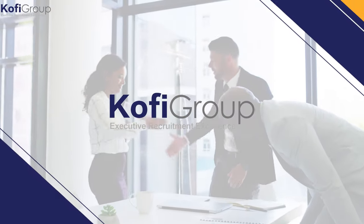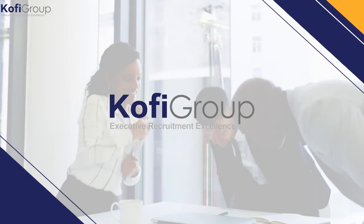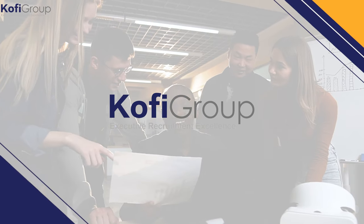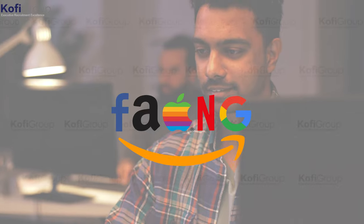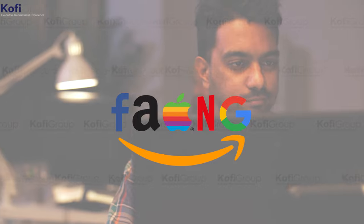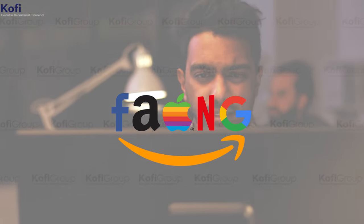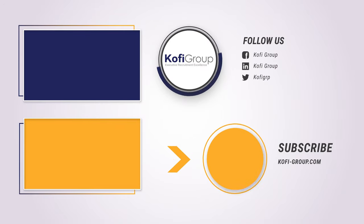At Kofi Group, we're the executive recruitment specialists dedicated to matching software developers and machine learning engineers on a direct-hire basis with VC-backed startups in San Francisco, Silicon Valley, New York, and Austin. We help startups out-compete FANG — Facebook, Amazon, Apple, Netflix, Google — and Big Tech in the highly competitive war for talent. To benefit from a confidential conversation about your career and some of the best opportunities for software developers and startups, contact Kofi Group today.